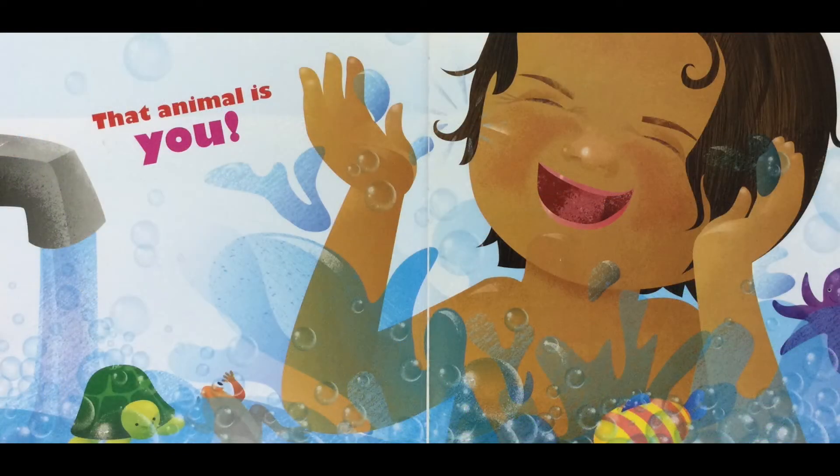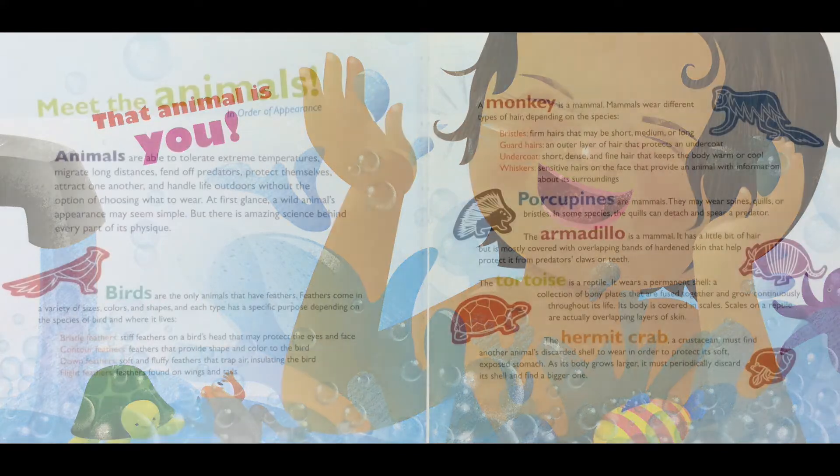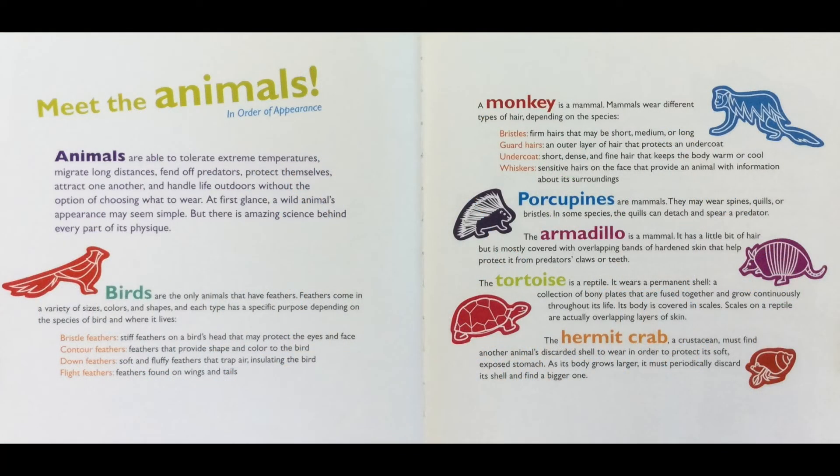Meet the animals in order of appearance. Animals are able to tolerate extreme temperatures, migrate long distances, fend off predators, protect themselves, attract one another, and handle life outdoors without an option of choosing what to wear. At first glance, a wild animal's appearance may seem simple, but there is an amazing science behind every part of its physique.